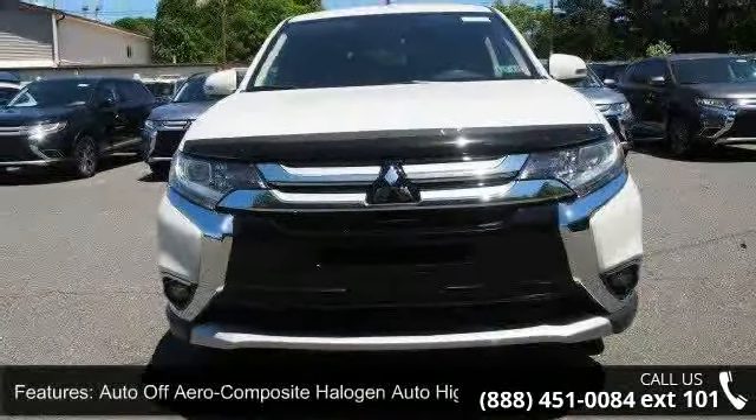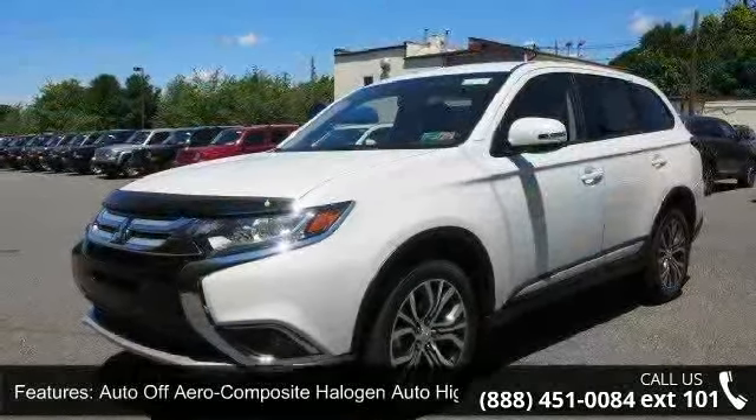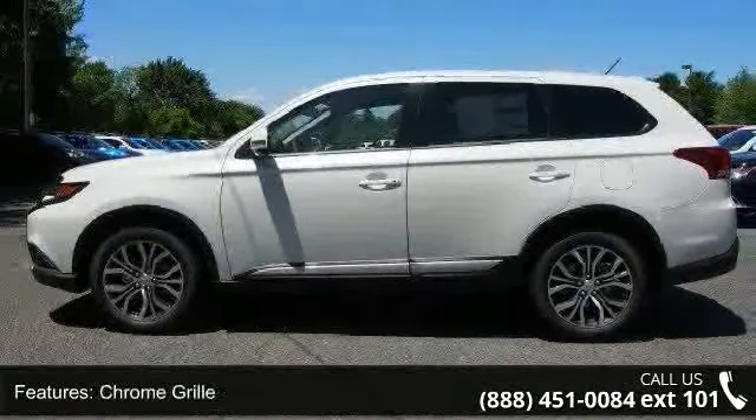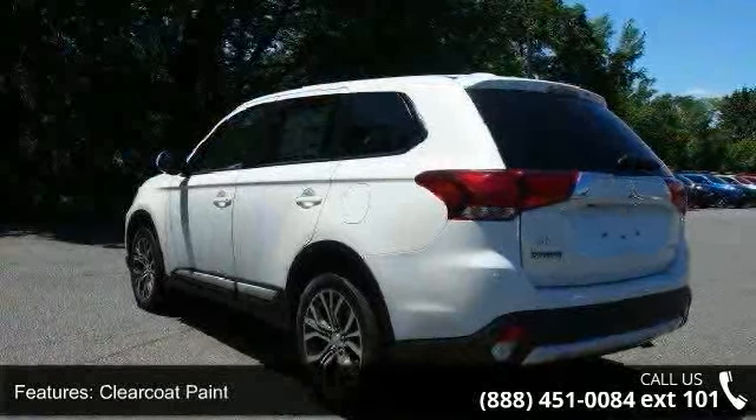This vehicle's top features include auto off-aero composite halogen auto high beam headlamps, black side window trim and black front windshield trim, chrome grille, clear coat paint, deep tinted glass, and LED brake lights.